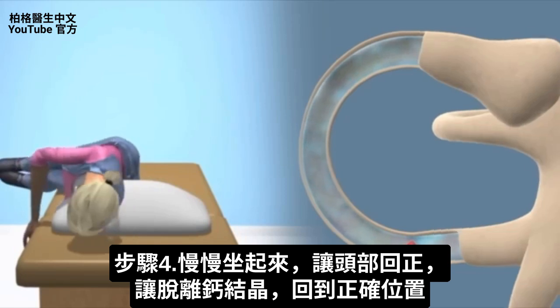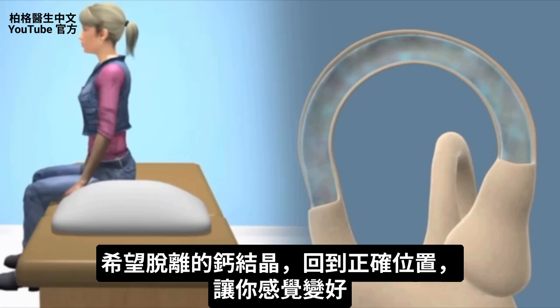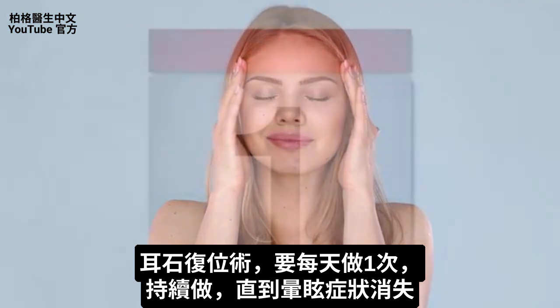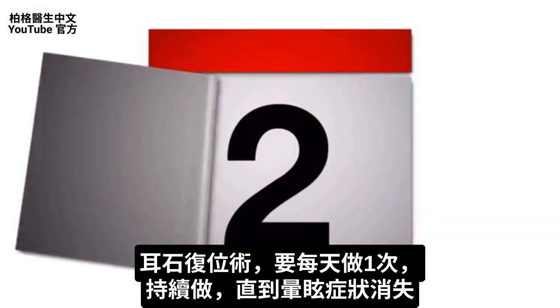Finally, sit up with your head kept rotated, chin tucked toward the shoulder, and then slowly rotate your head back to normal. Hopefully the calcium crystal has moved out of the canal and you feel much better. This treatment should only be done once a day, and you keep doing it until your symptoms resolve.